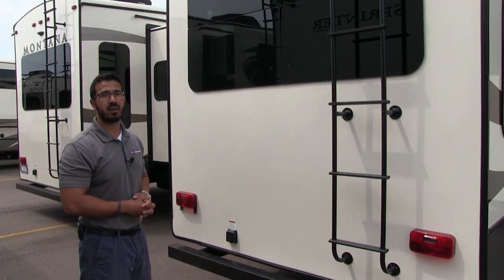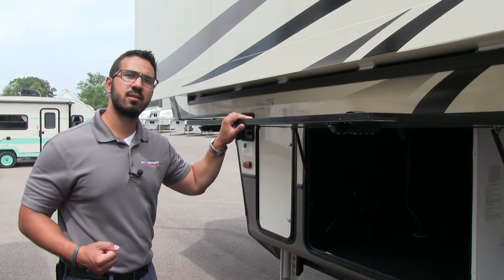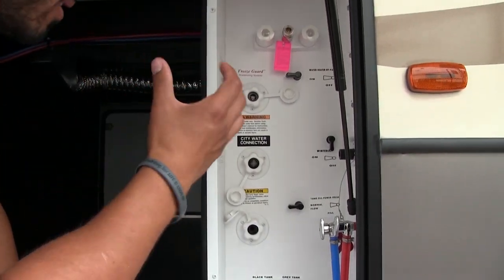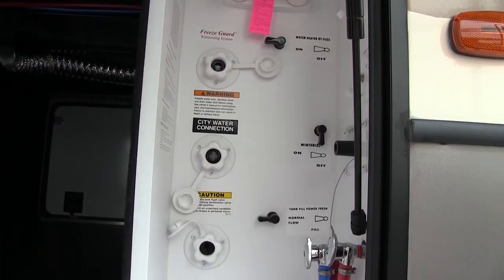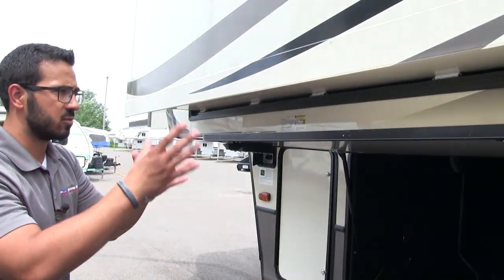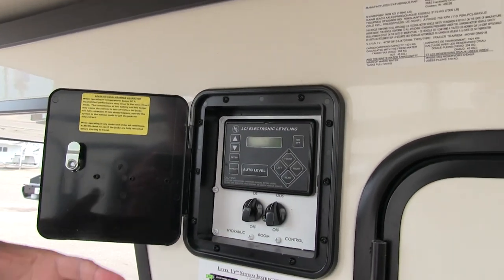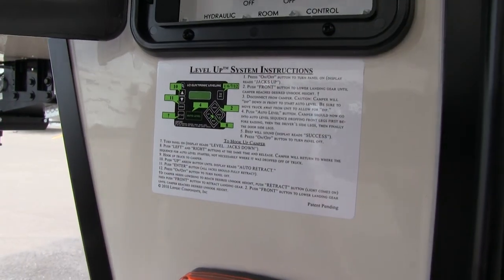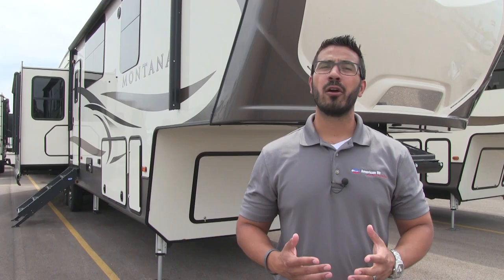Taking a look at the off-door side, right in the pass-through compartment is the convenience center — something Montana has been doing for a long time and a great idea. Everything is centrally located: a light for nighttime access, an outside shower, everything you need for winterization, your black tank flush, gray and black tank valves, battery disconnect, low-point drains, cable and satellite inlets. Over to the side here is the other propane tank, and right here is your auto-level system — one touch of a button. If you need to do it manually you can, and they've put a nice guide right below it in case you forget how. It makes connecting and disconnecting your tow vehicle super easy.